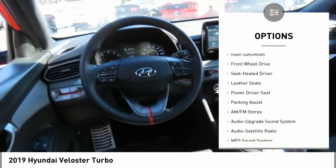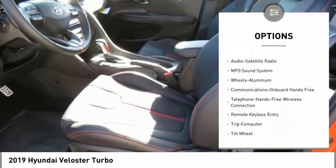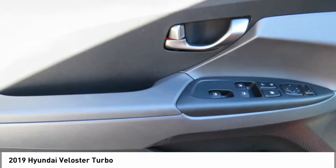Traction control, anti-lock braking system, air conditioning, moonroof, Bluetooth, wireless data link for hands-free phone, power steering, aluminum wheels, cruise control, hands-free communication, premium sound.